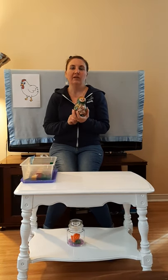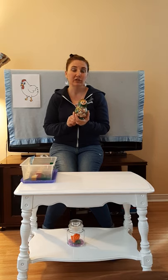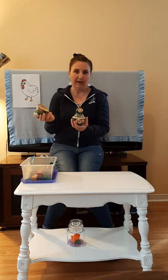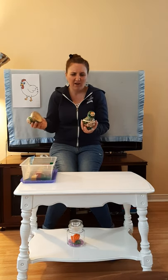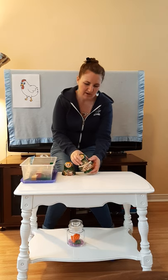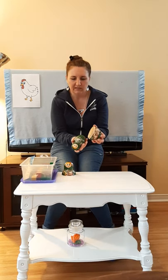So I have something here. This is called a Russian nesting doll or a matryoshka doll, and when you open it up, what's inside? Oh my goodness, there's another one. How many do you think there are? Have you seen one of these before? Let's take them all out.